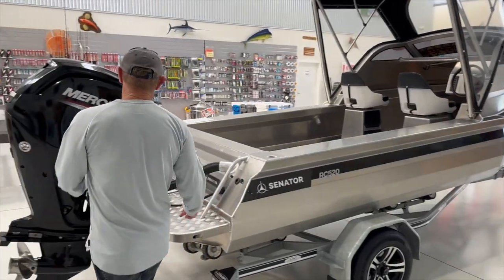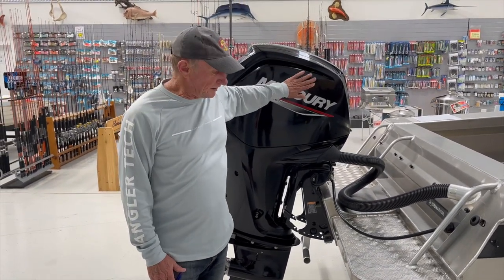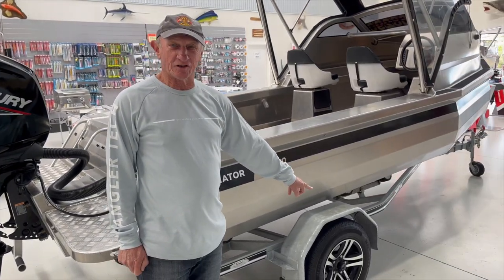This boat is powered by the 2-litre, 90-horsepower 4-stroke Mercury — a brilliant engine. It sits on a DMW Premier Series single-axle trailer.